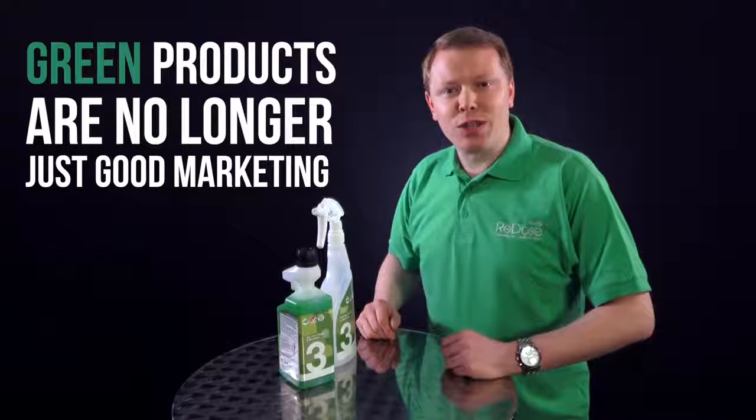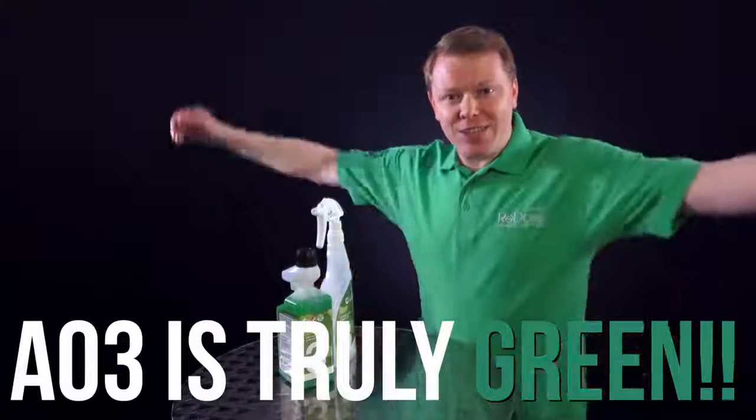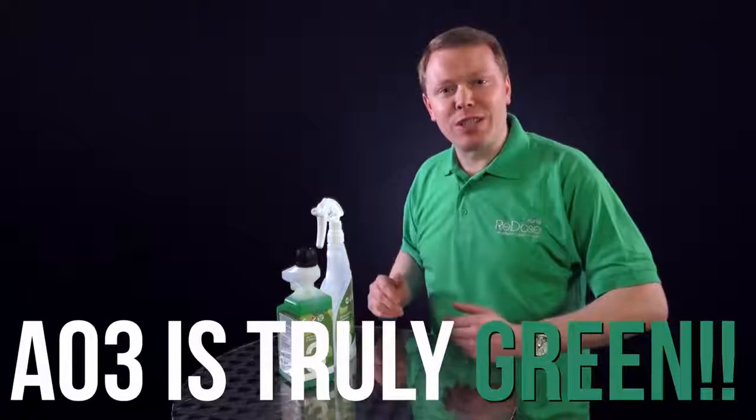Once upon a time, green chemicals used to be good marketing and a colour. But AO3 is truly green, and our customers say it's highly effective.